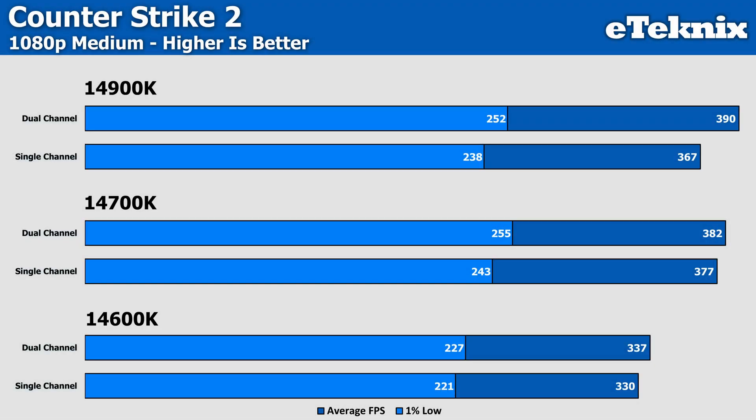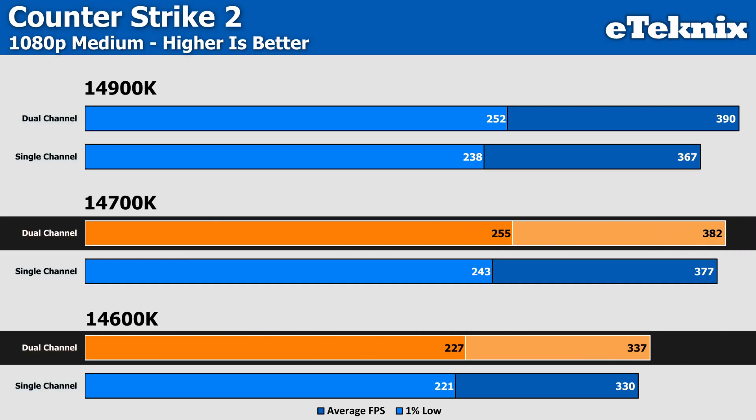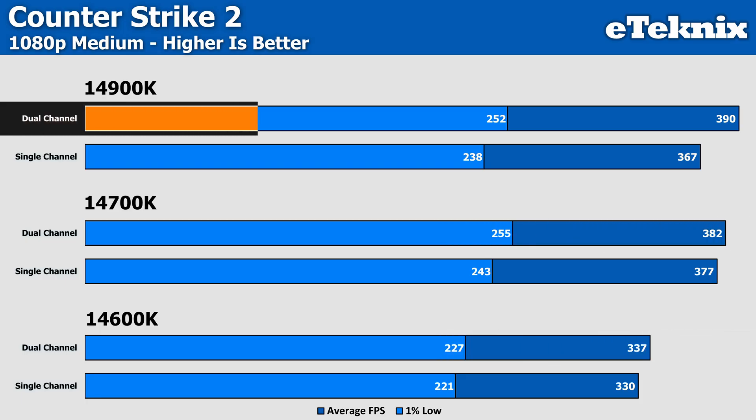Starting things off with Counter-Strike 2 on medium settings, which is where anyone serious about CS2 will be aiming to play. Here we find the 14700K and 14600K not actually seeing a huge amount of difference when moving from single channel to dual channel memory, with just a 1% and 2% uplift — which can be contributed to margin of error. The 1% lows saw a bigger difference on the 14700K of 5%, while the 14600K only saw 3%. The i9-14900K did see a bigger difference of 6% in both the averages and 1% lows, which is just above margin of error, but at over 350 FPS it's negligible with what you'd see on the screen anyway.